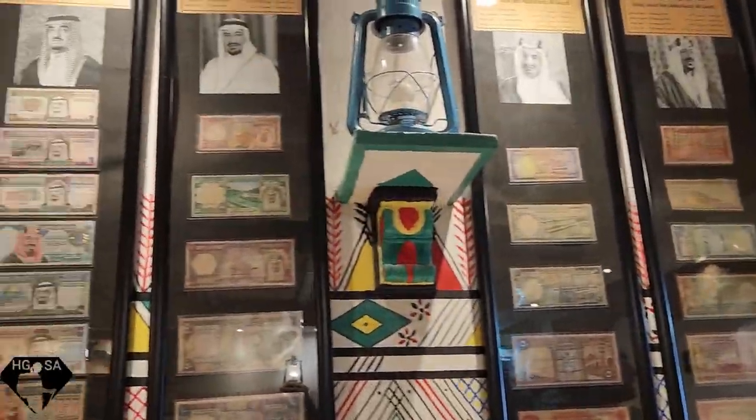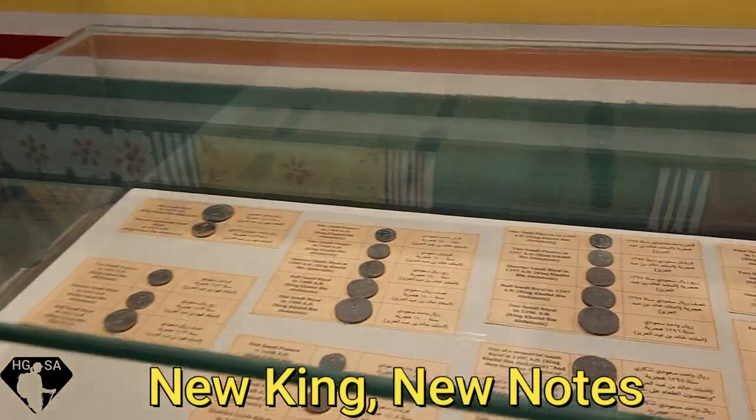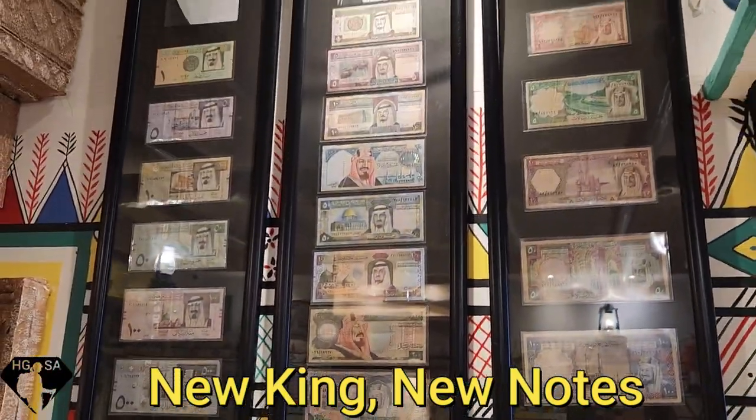And currency from each king's era of ruling — so each time there's a new king, new notes are issued.